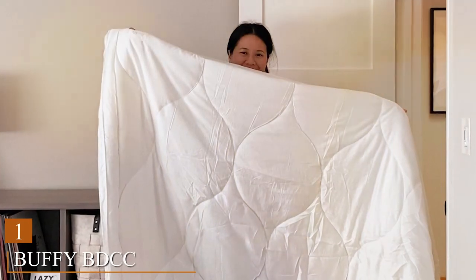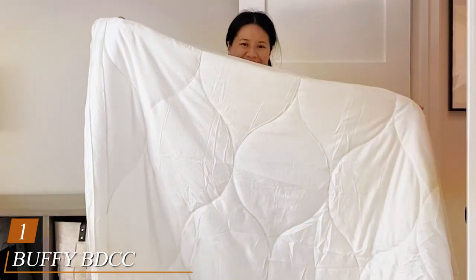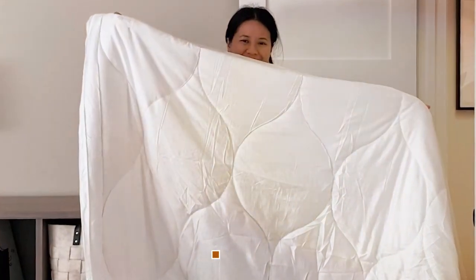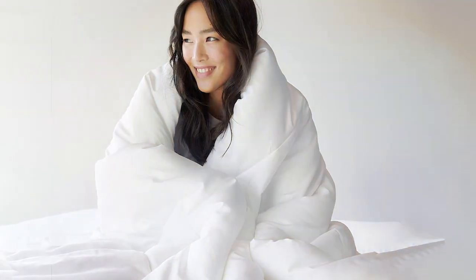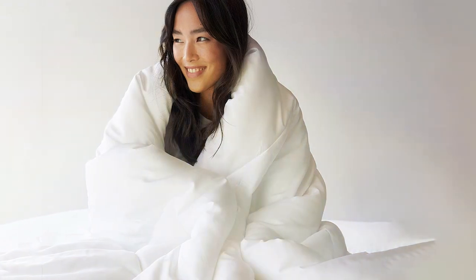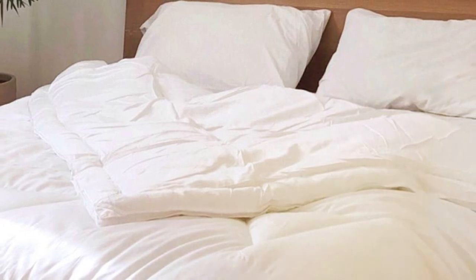Number 1: The Buffy BDCC Cloud Comforter. If you're on the hunt for the creme de la creme of comforters, look no further. This premium comforter boasts a cloud-like feel thanks to its luxurious eucalyptus fabric shell and recycled fill. The Buffy BDCC is not only ultra-soft but also eco-friendly, making it a win-win for both comfort and the environment.